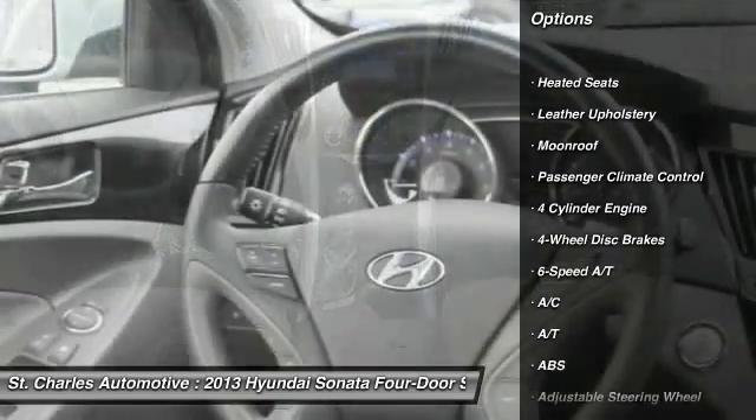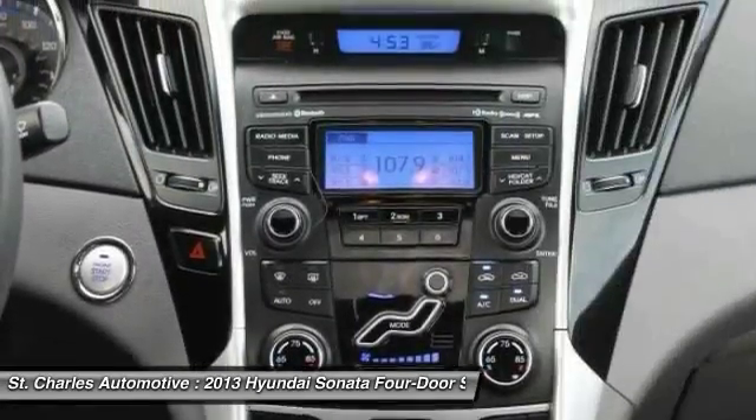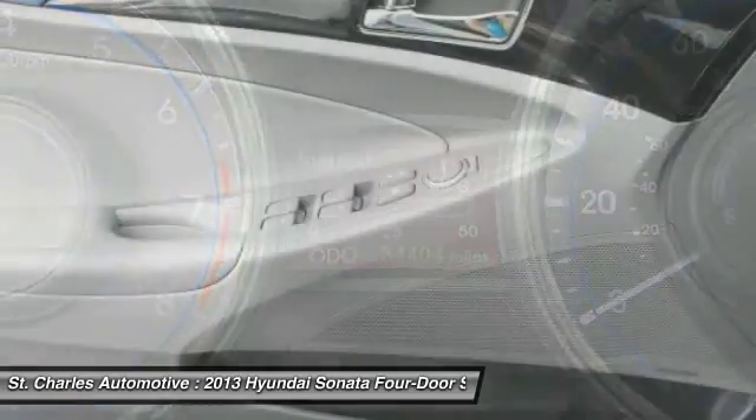Steering wheel audio controls, stability control, keyless entry, anti-lock braking system, traction control, heated seats, moonroof, Bluetooth, power steering, adjustable steering wheel.